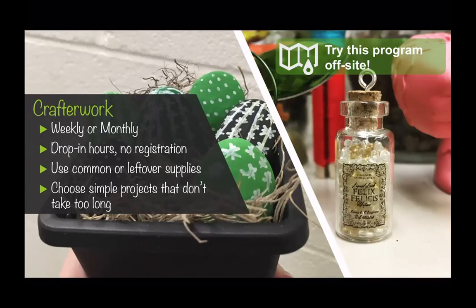I would use smaller projects that don't take very long so that if you came in 20 minutes before the end of the program, you could still make something and finish it. It was a great way to use leftover supplies. I chose things that used common or leftover supplies so that I could adjust whether I had one person there or 10 people there. We would get a small turnout every time, but everybody who came was pretty much always new — it was their first time at my programming, and for the majority, their first time in the library. They liked the Crafter Work because it was drop-in; you weren't committing to anything.